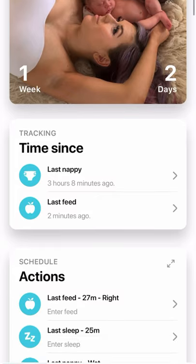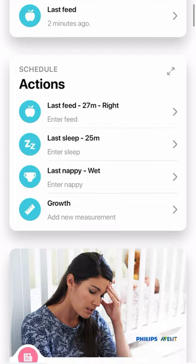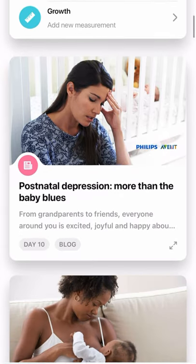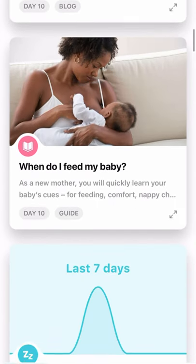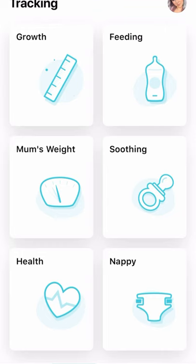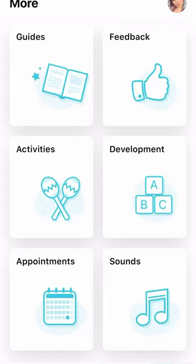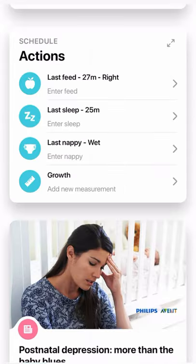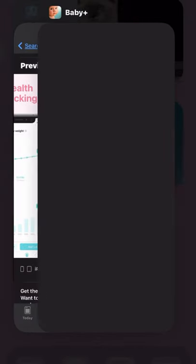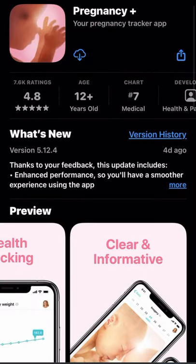I've been using this app called Baby Plus to track when I last fed him, his nappies, and it lets you write how long you fed on each breast. There are so many amazing features — little blog posts, and you can track weight, growth, and all different milestones.